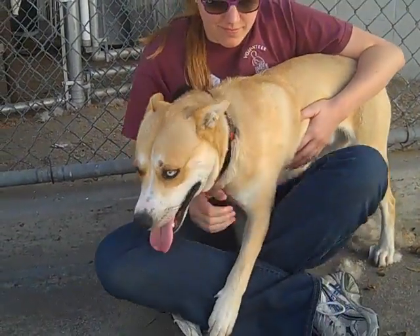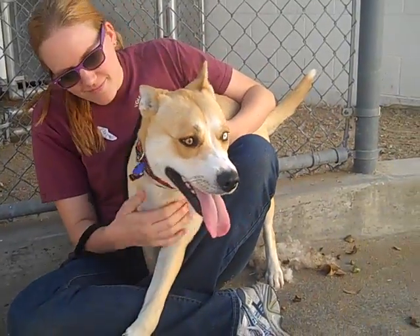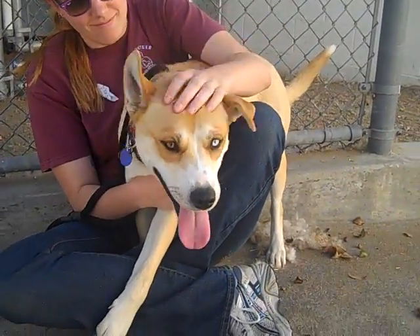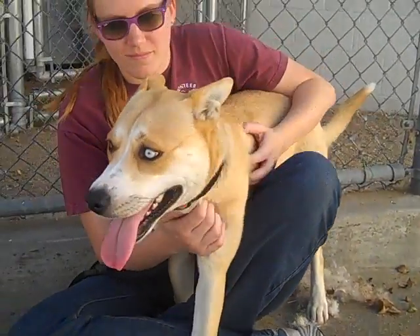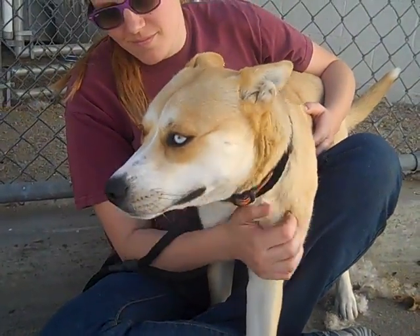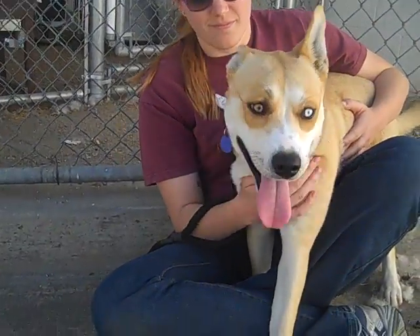We've got the fabulous Tanya here, ID number A4790038. Tanya is an amazing Siberian Husky German Shepherd mix, and as you can see she's got those gorgeous crystal blue and brown eyes. She's just such a stunning beauty.